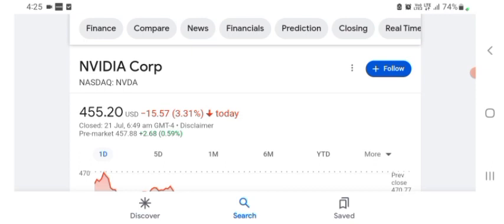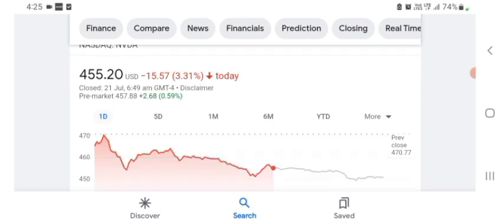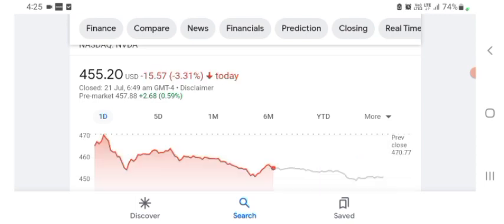The stock was trading at $455.20 US dollar, with a 3.31% negative in a day. In five days before, the stock was trading at 2.35% negative in a day. In one month before, the stock was trading at 5.75% positive in a day. The stock was volatile recently and the volume was not at all-time high, so the fundamentals are not better for today.